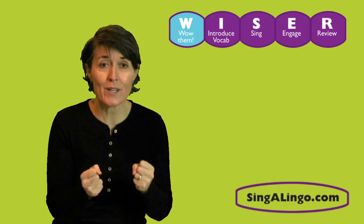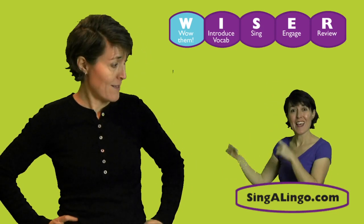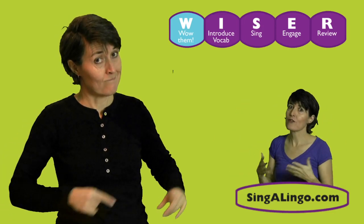Hola, niños! Who wants to learn some español today? I am so excited. I have some fun stuff planned. That was the W-step: Wow them with enthusiasm. It sets the tone for the whole thing.